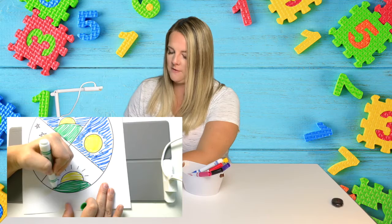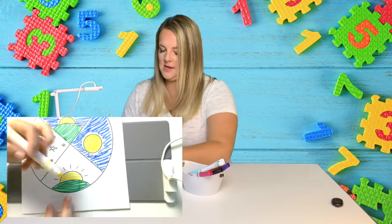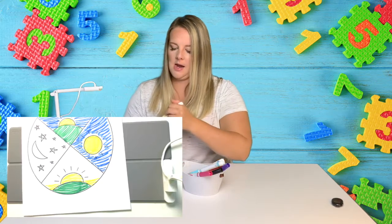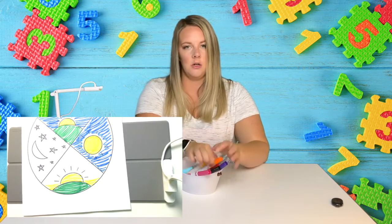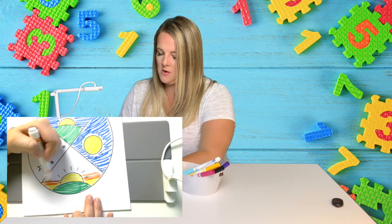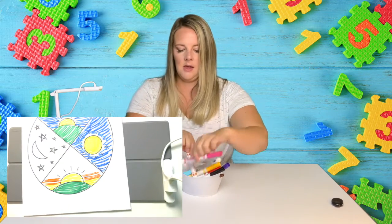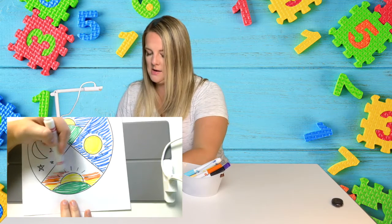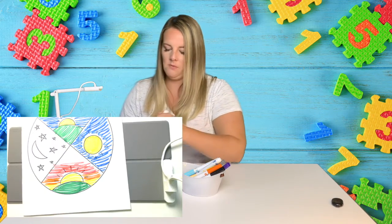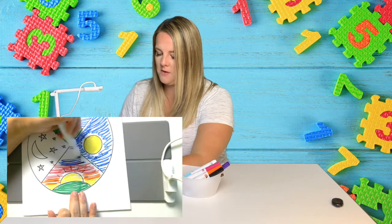What do you guys do to get ready for bed? I put on my PJs. In the evening I'm going to color the sky a cool color, because in the evening when the sun is going down you see lots of cool colors in the sky — it's called a sunset. Pink and orange and yellow and blue. Sometimes the sky can turn kind of purple.